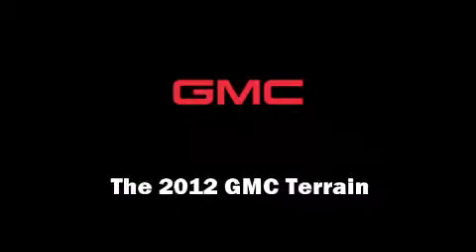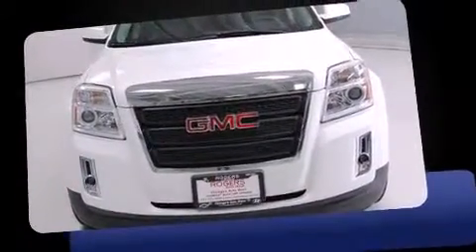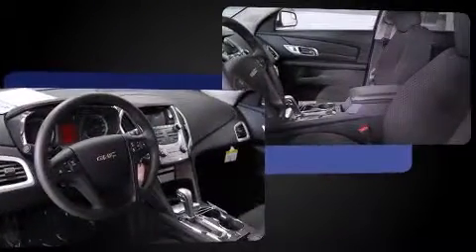Discerning drivers will appreciate the 2012 GMC Terrain. Under the hood, you'll find a four-cylinder engine with more than 170 horsepower, providing a smooth and predictable driving experience.